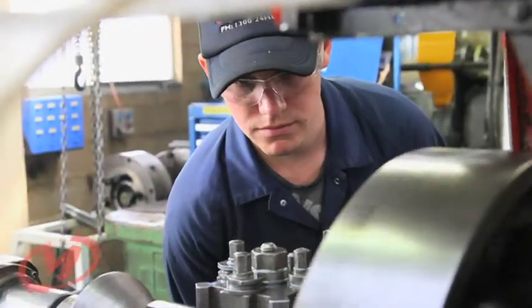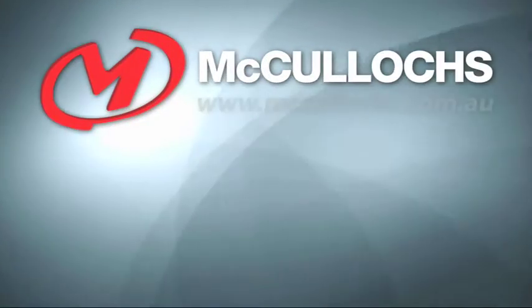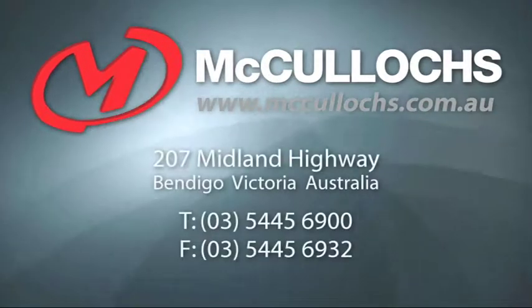If you want innovative solutions with quality and flexibility built in, then take advantage of McCullochs Hydraulic Engineering Solutions.